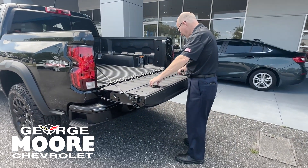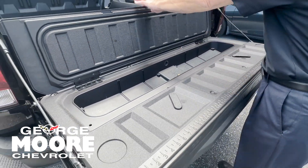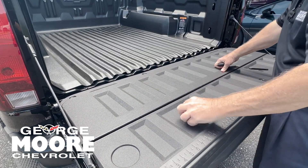You also have some storage space here as well — tools, ice, beer, whatever you want.